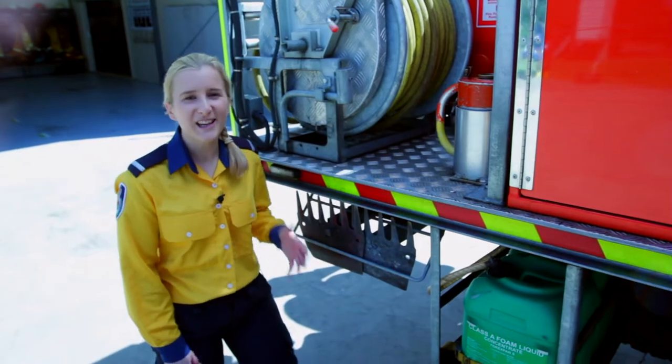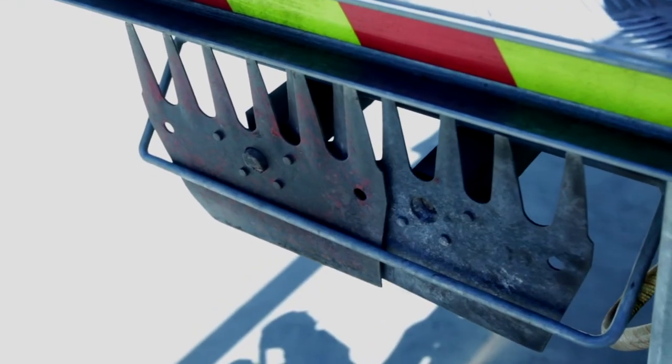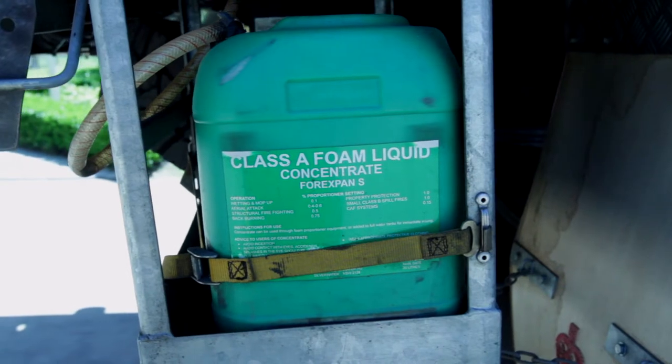Here we have McLeod tools, which we use to create control lines. Down here we have 40 litres of Class A foam concentrate.